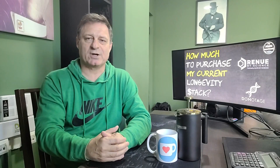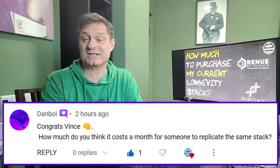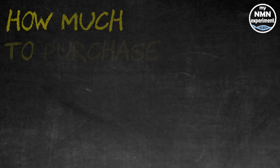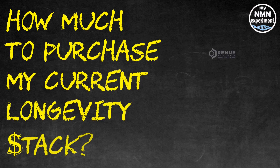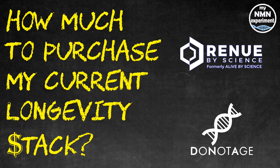Hi and welcome back. I recently received a comment from Dan Boy asking what it would cost to replicate my stack. So here it is. As much as possible I will compare the price of supplements from donotage.org and Alive by Science, so you can find the cheapest way to replicate my stack either in whole or in part. I've already compared the two companies, so I'll only cover the most cost-effective option. Although there are savings to be made by bulk purchases or subscribing, I will try to stick to smaller monthly sizes where I can.